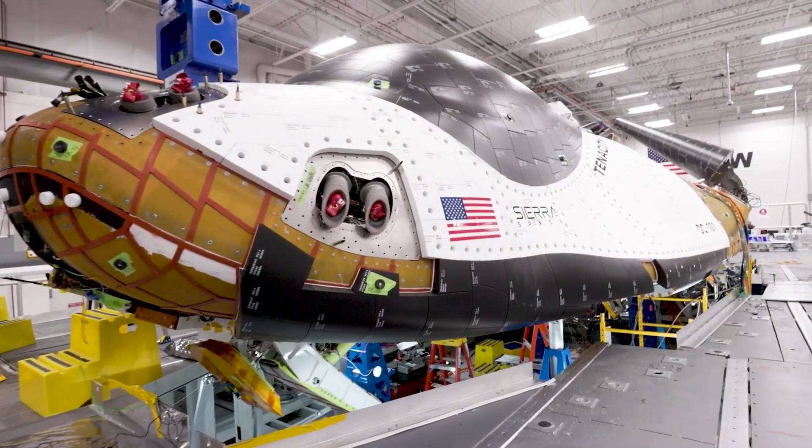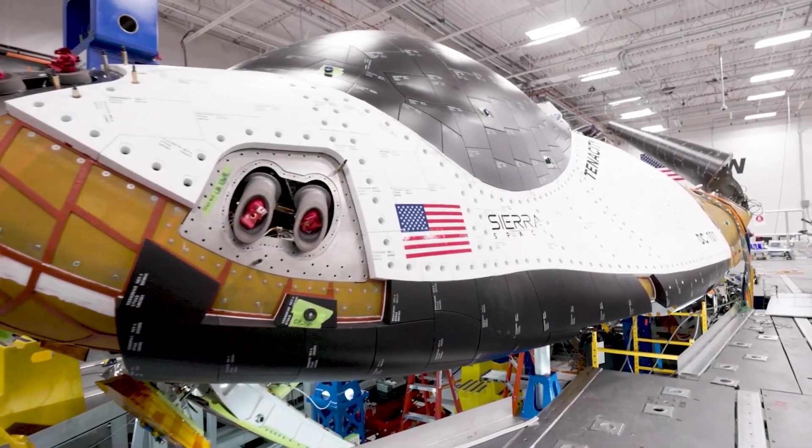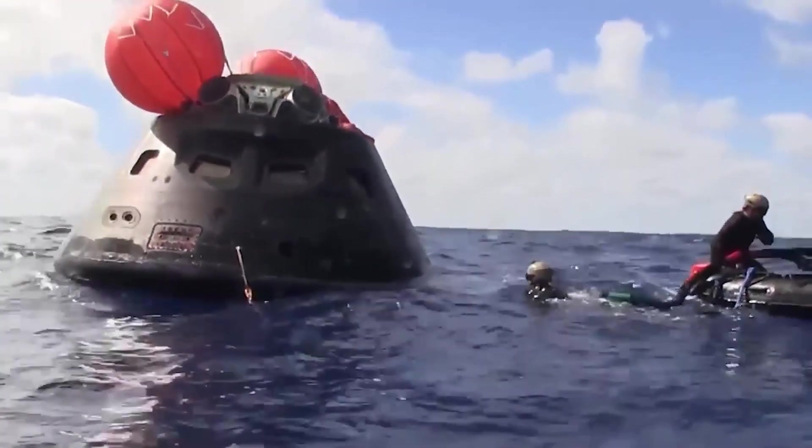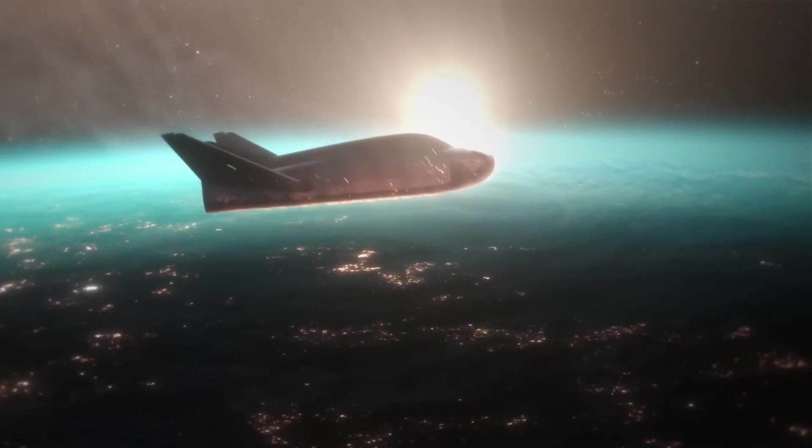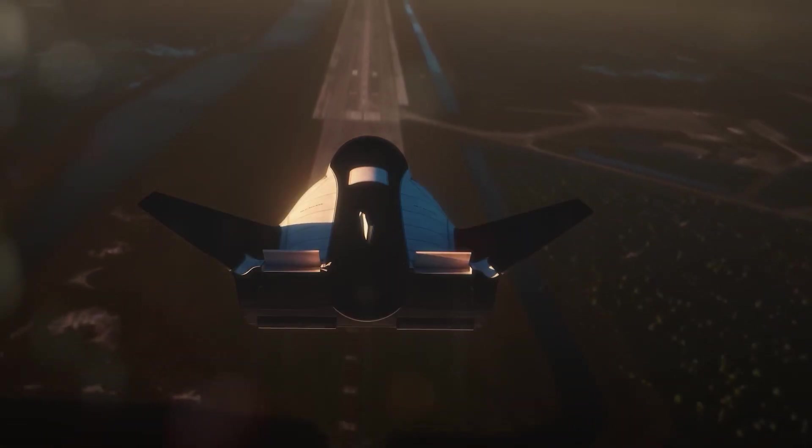This design offers significant advantages over traditional spacecraft. While capsules splash down in the ocean, risking damage to equipment and complex recovery operations, Dream Chaser's controlled gliding approach allows for a gentler return.